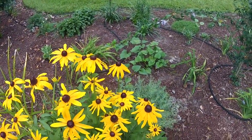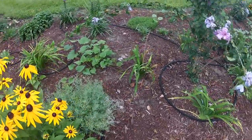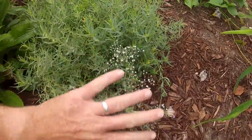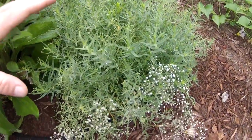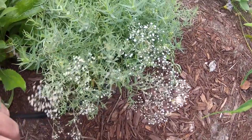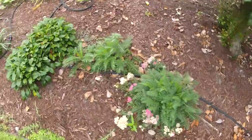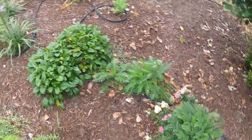Rudbeckia — black-eyed Susan right there — just an absolutely great performing plant. You know, if you had a garden bed full of that, you would be astounded. Black-eyed Susan and baby's breath here — first year that these baby's breaths have been in. Really waiting to see what they do next year; I think they've got to get some good root under them before they'll do what they need to do. This is actually the other half of that yarrow that we planted, and there are little pieces and sprigs here and there.